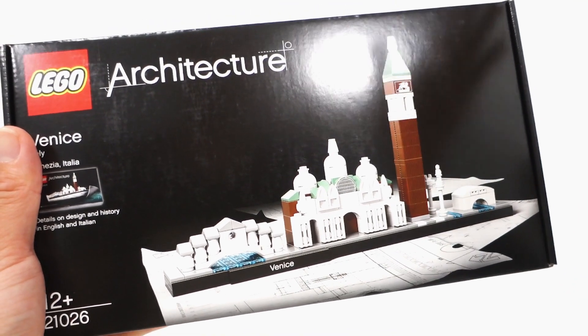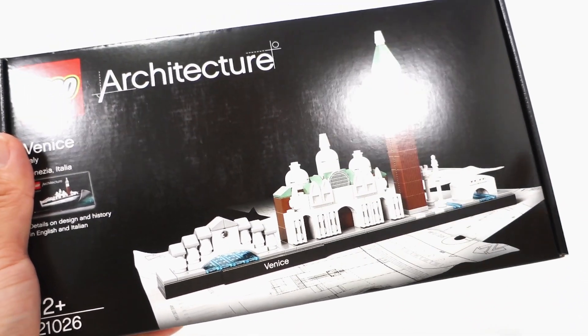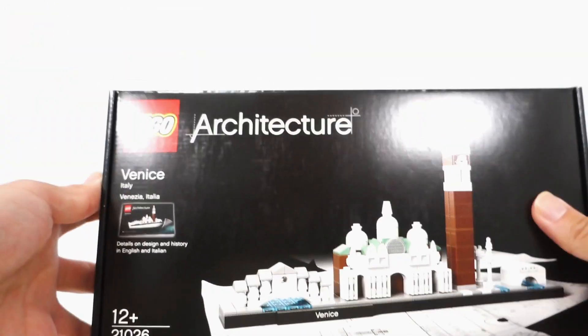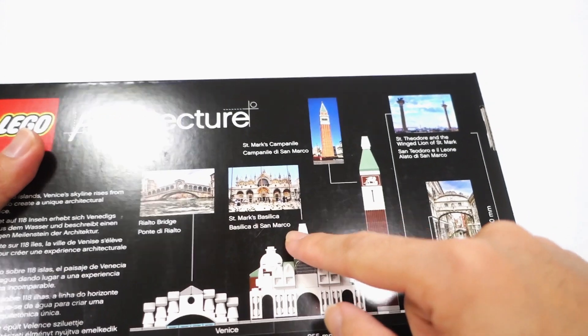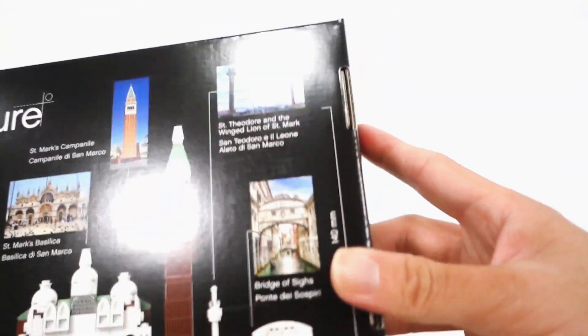For some reason my brain decided I should track down all the Lego Architecture Skyline sets I didn't already own. So I went on eBay and Bricklink and got all the ones I didn't have, spending quite a bit of money on these as you can imagine. The first one is Venice — I believe it's the first Architecture Skyline set ever released — featuring the Rialto Bridge, St Mark's Basilica, St Mark's Campanile, St Theodore, the Winged Lion of St Mark, and the Bridge of Sighs.